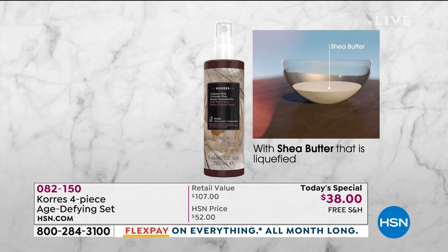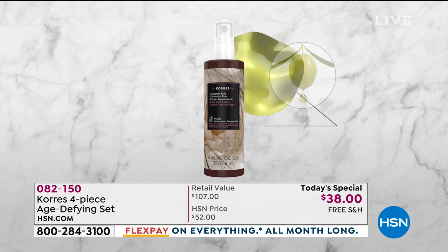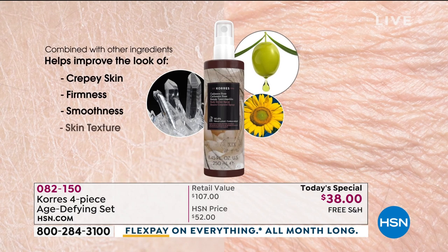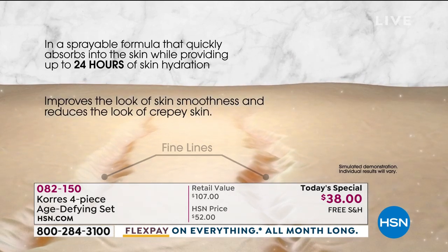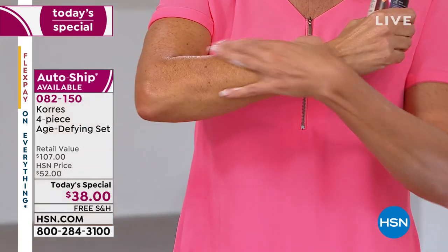Why shea butter? It's the golden standard in hydration and wrinkle reduction, and it helps rebuild collagen in the skin. The problem is you could never get it absorbed — maybe like one percent — but now with this technology, you're getting a beautiful blend including squalene oil and sunflower oil, improving firmness and reducing crepiness. Just spray it on and look at the absorption — it just melts into the skin. That's so simple, and look at how it just goes all the way down.